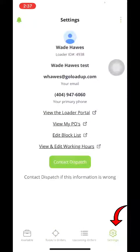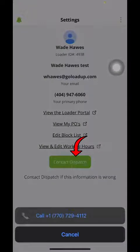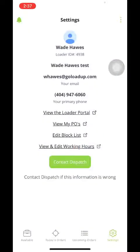And then in settings down here, this is where you will find those purchase orders that are sent out every Tuesday, as well as contacting the dispatch team. If you click that right there, it will take you directly to the dispatch team. I hope this video helps.